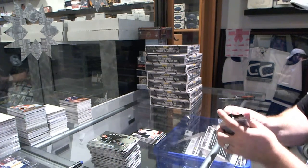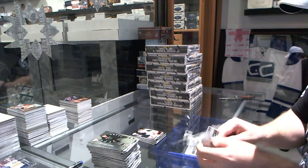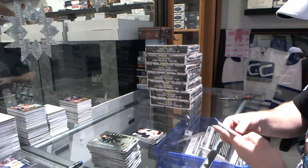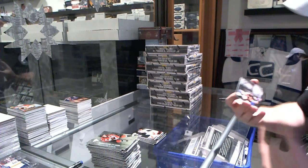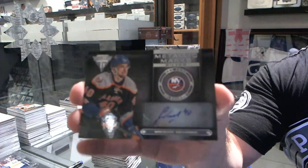There better be something freaking huge in this last pack. And we've got a metallic marks silver autograph for the Islanders of Michael Grabner.